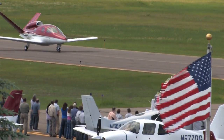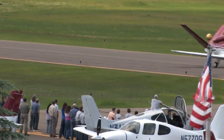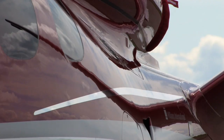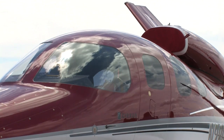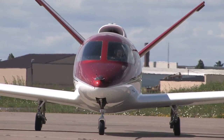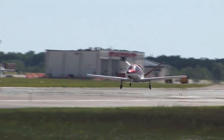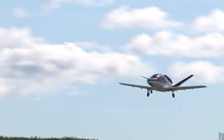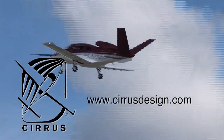Cirrus Design's Vision SJ50 single-engine personal jet offers exceptional fuel efficiency, flexible seating for up to seven, advanced avionics, and all the Cirrus safety features you'd expect, including the Cirrus Airframe Parachute System. With its V-tail design, the Cirrus Vision is technologically advanced yet engineered to be simple to fly, allowing owner-pilots more lifestyle pursuits than any other personal aircraft. Learn more about the Vision SJ50 at cirrusdesign.com.